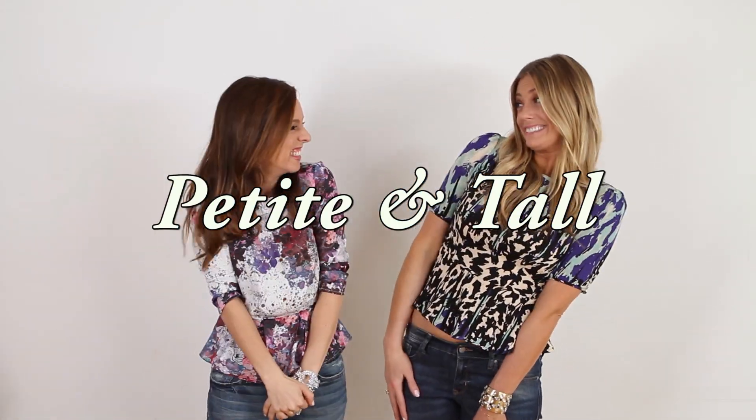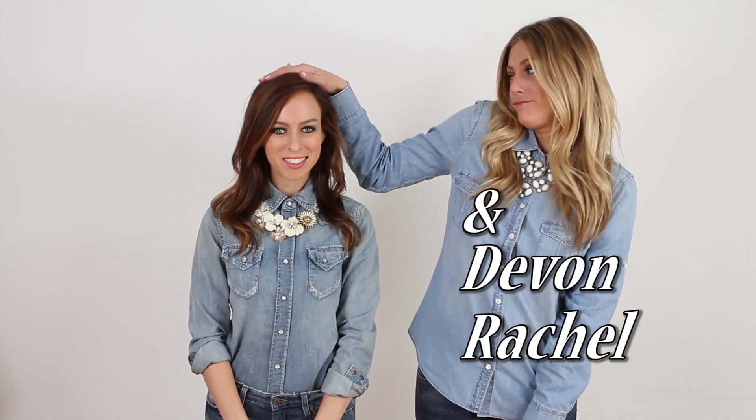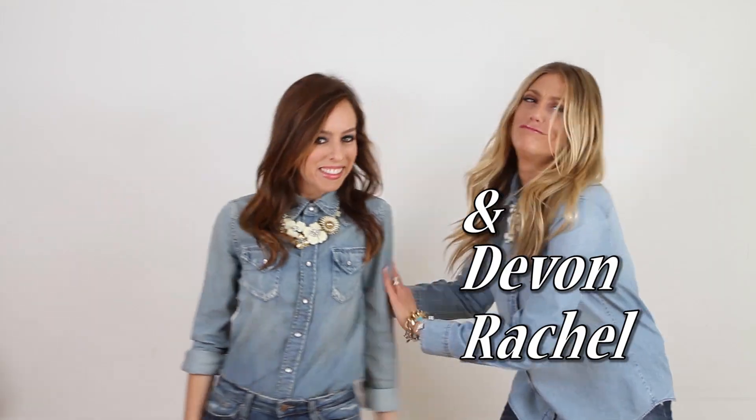Hey guys, Devin from Devin Rachel here and Sydney of Sydney Style, and this is Petite and Tall. We hope you enjoyed last week's special guests, and we're back here today just the two of us talking about prints. Prints are really fun but sometimes hard to wear, though they're a great way to really spruce up your wardrobe in a very affordable manner. You can get prints at great prices, you just need to know how to wear them.